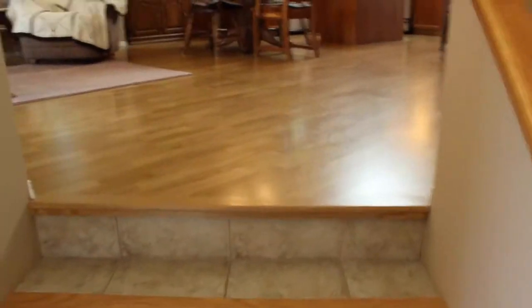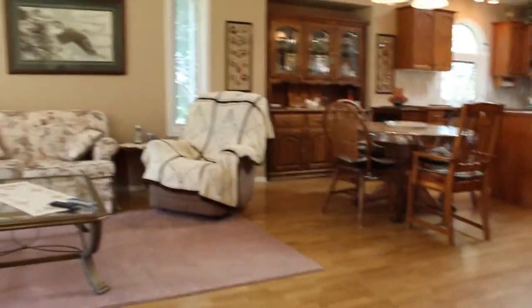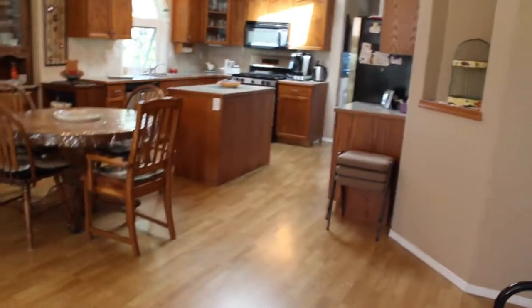Hey everyone, it's Justin here with lethbridgerealestate.com. I've got a great acreage here for you, just south of Lethbridge in Lethbridge County — 6.42 acres, a new Galco build. It's like one you've seen before, but probably not like one you've seen before; they added square footage, bump-outs, and a lot of extra features.